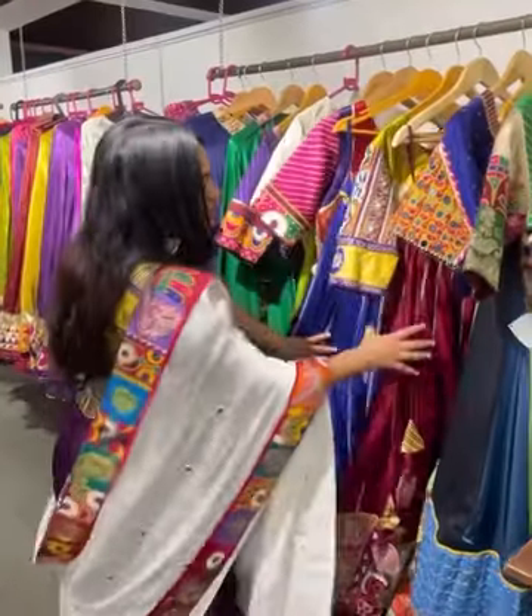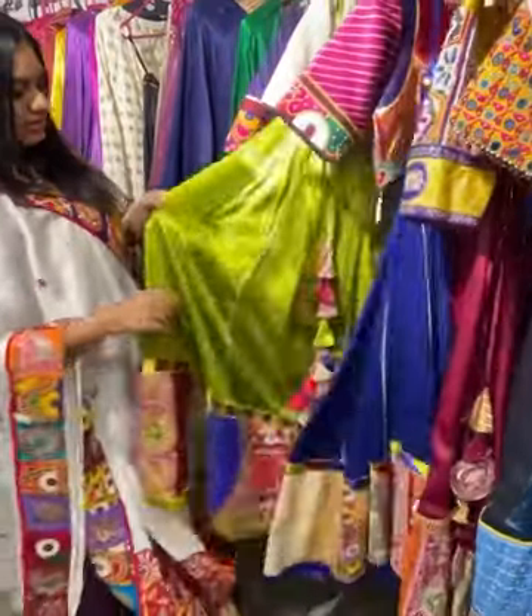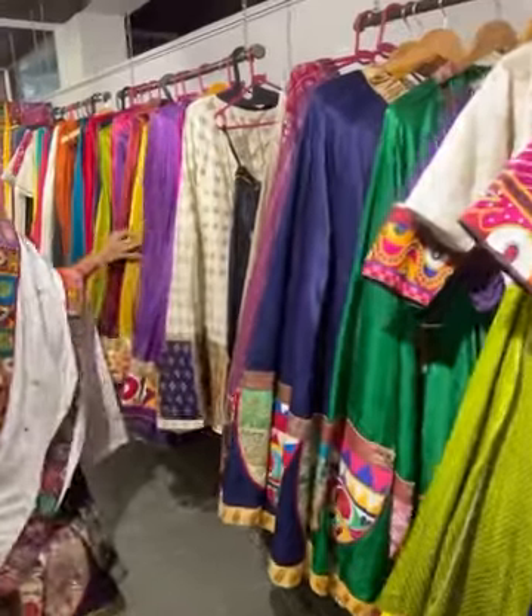Heavy blouses, heavy chanias as well. See this color, this color — see the multi-color options. We also have cream.